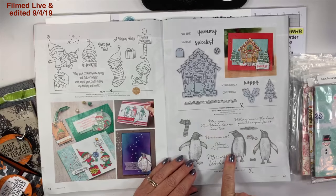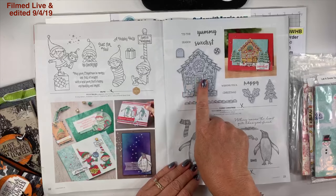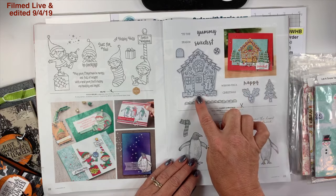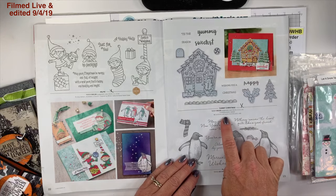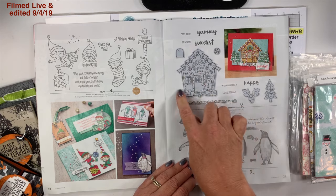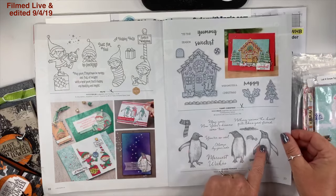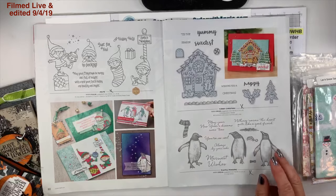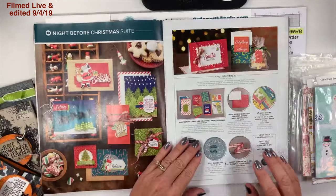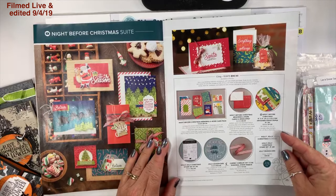On page 23 we have Yummy Christmas and Playful Penguins — I did order both of those. I also ordered the cuckoo clock dies from the annual catalog because I want to cut something out with it. My downline convinced me to get Playful Penguins and I've seen several really cute samples.